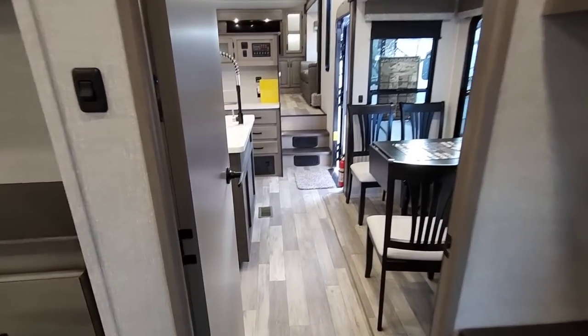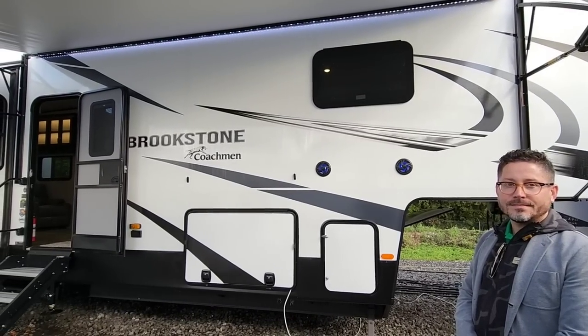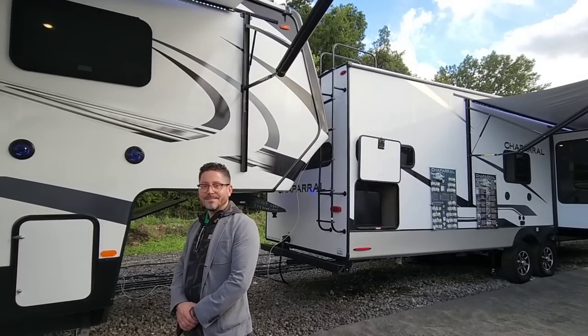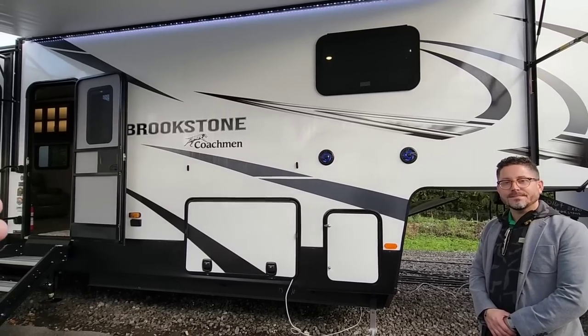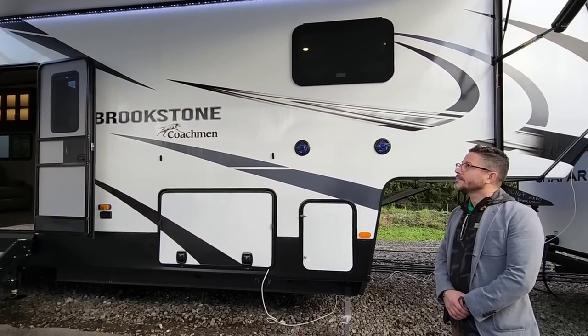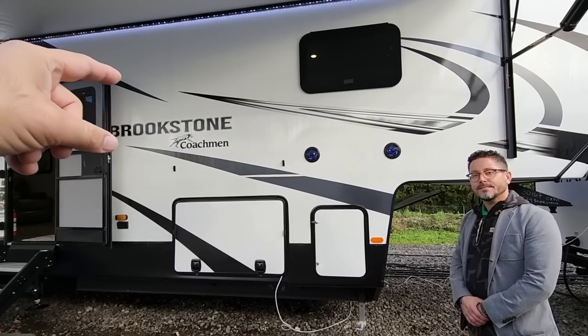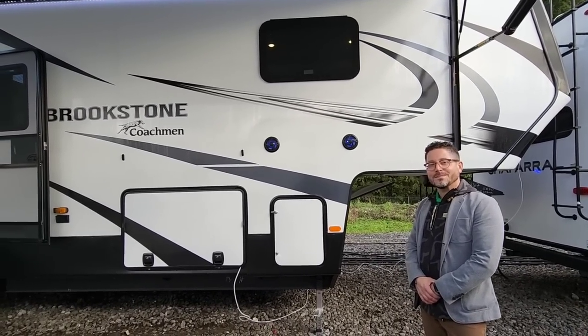Let's hop out of this one and hop into that Brookstone next to us to see what it's all about. Now we're going to move to the Brookstone — we just showed you Chaparral. Chaparral is not a wide body design; it doesn't mean it's not wide, it's eight foot. But this is going to be eight and a half feet. To give you context, a semi-tractor trailer is the same width as this.